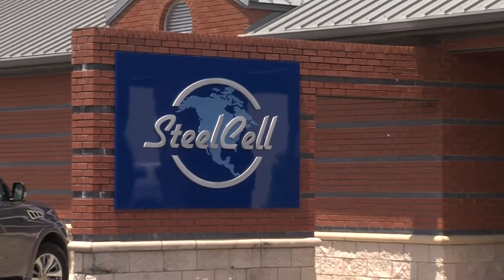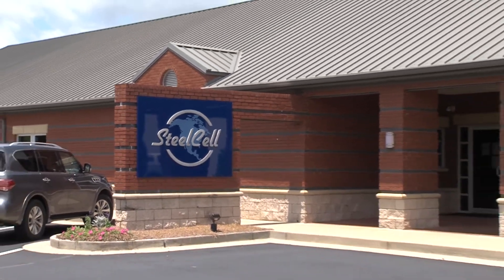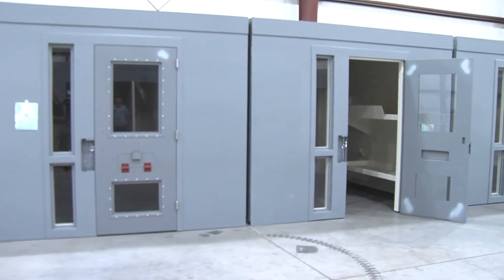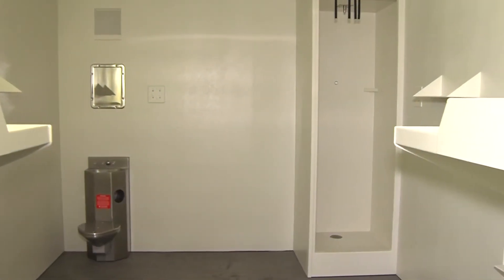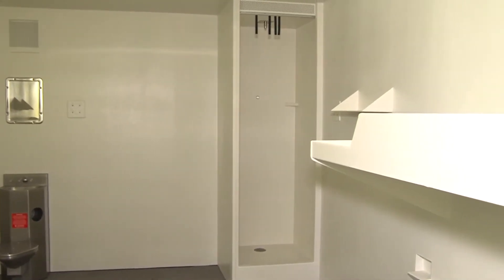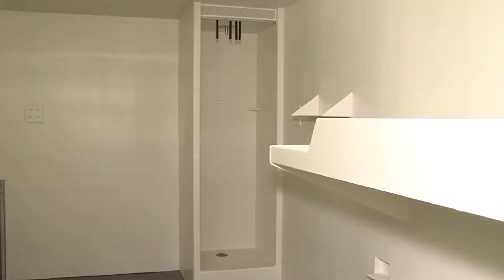Steel Cell of North America provides modular detention-related products. Most typically, people think of us as a cell manufacturer — the actual sleeping room — but we also do many things like shower units, modular control rooms, miscellaneous modular walls, and related products.